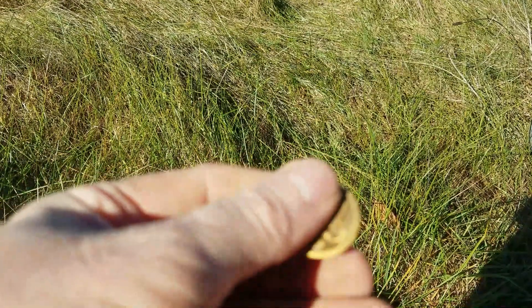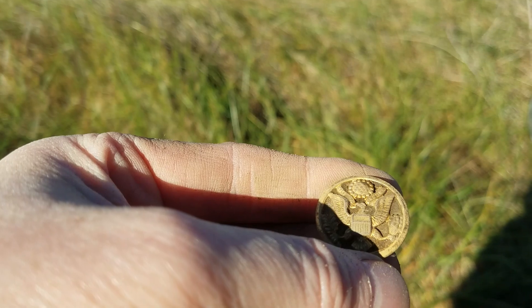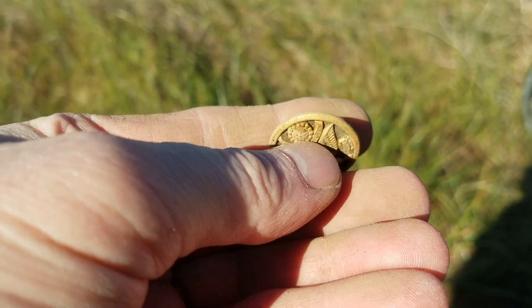This hunt started off weird because I got here and realized I forgot my shovel. I had to go all the way back home to get my shovel. Dang. All righty, let's keep going.